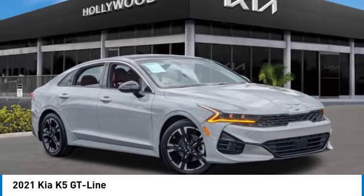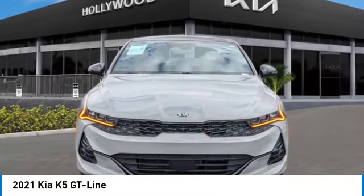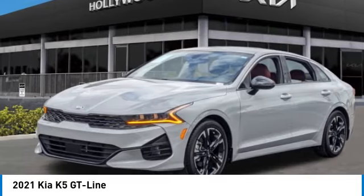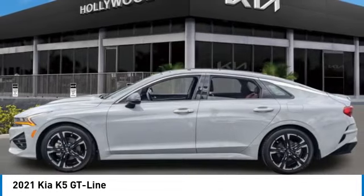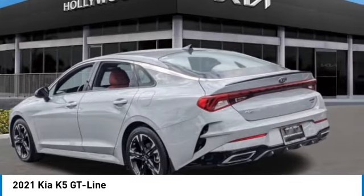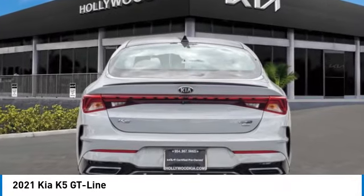Make a great choice today with the 2021 Kia K5. The Kia K5 has a stylish exterior that will be sure to turn heads. Sleek interior looks, fantastic handling, and an abundance of technology will make this a fun vehicle to drive. This vehicle has less than 30,000 miles.